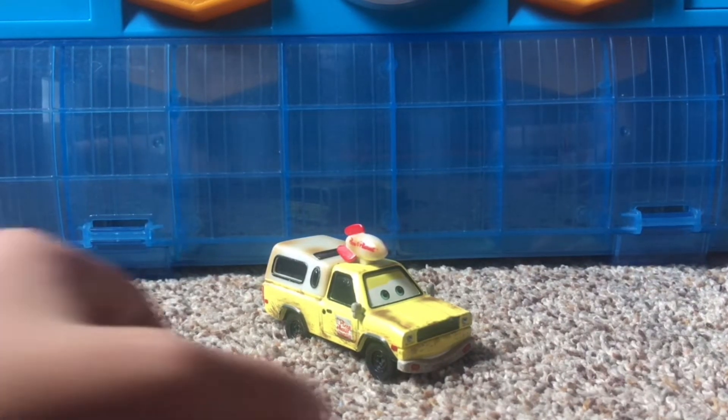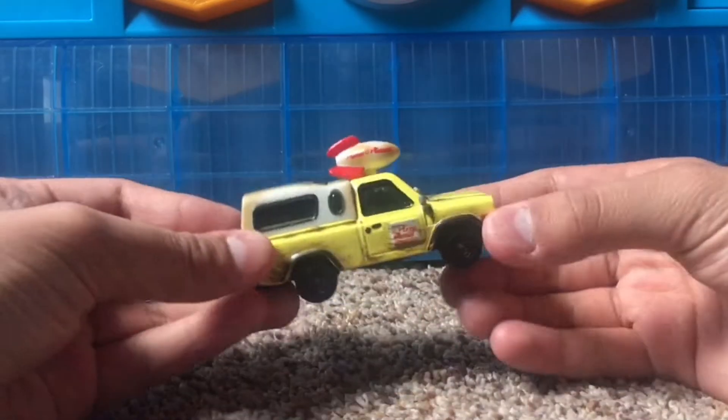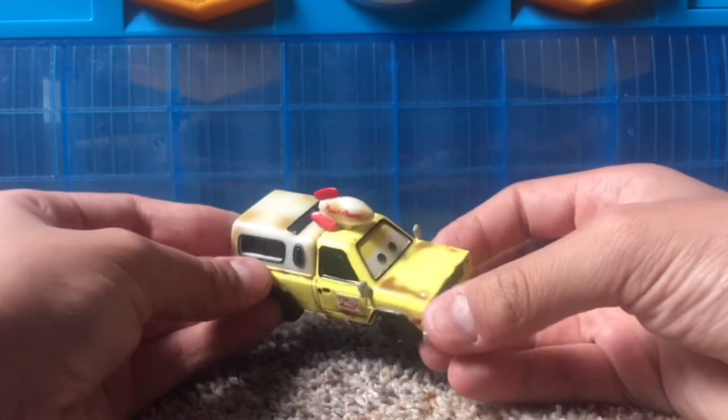Now in today's video, I'll be taking a look at Todd the Pizza Planet Truck from Cars 1.